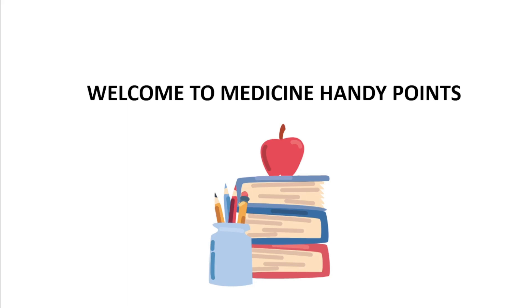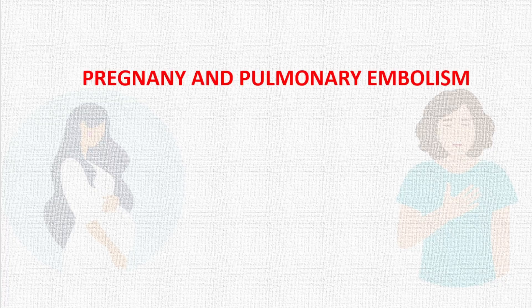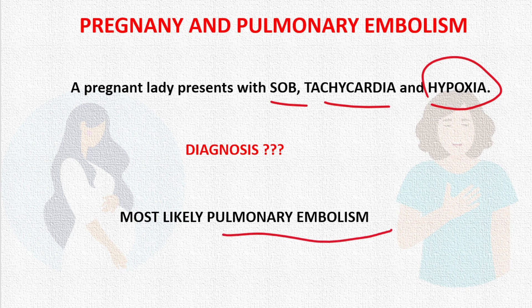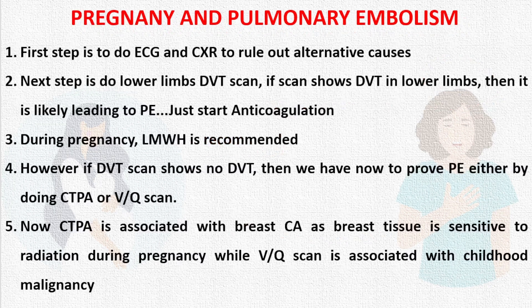Welcome to Medicine Handy Points. Our topic for today's discussion is pulmonary embolism in pregnancy. A pregnant lady presents with shortness of breath, tachycardia, and hypoxia. Our top differential in this case will be pulmonary embolism, and we need to proceed to deal with this situation.